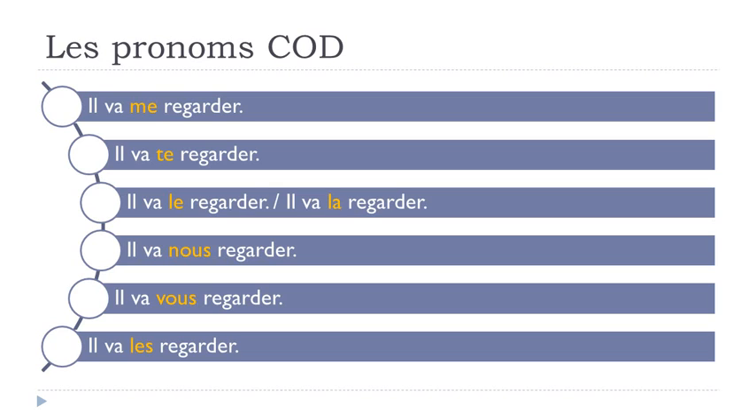Now the same examples in the near future — remember the pronoun comes before the second verb: IL VA ME REGARDER, IL VA TE REGARDER, IL VA LE REGARDER, IL VA LA REGARDER, IL VA NOUS REGARDER, IL VA VOUS REGARDER, IL VA LES REGARDER.